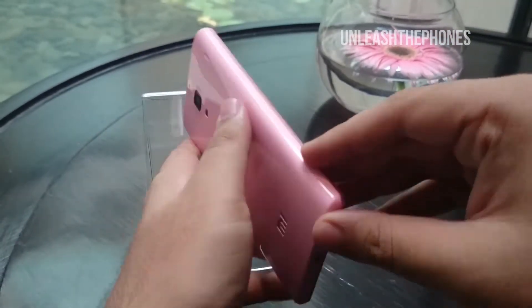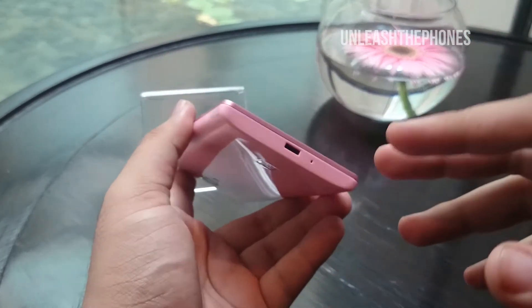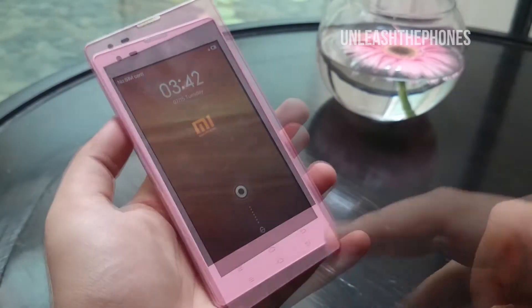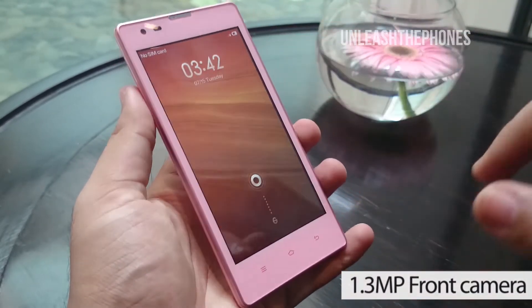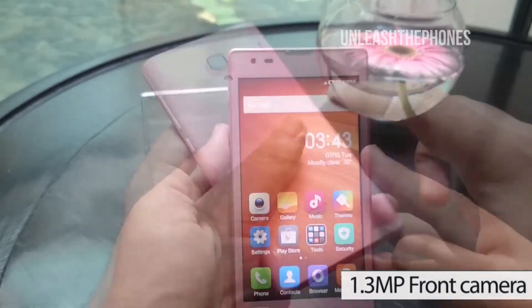Continuing with the design, on the left hand side it's completely plain. On the bottom we get the primary microphone along with the micro USB port. On the front side we get three capacitive touch buttons. On top we have the earpiece and also a 1.3 megapixel front facing camera.